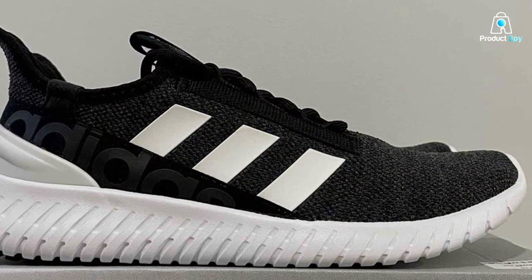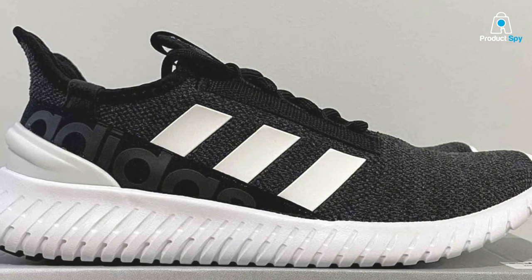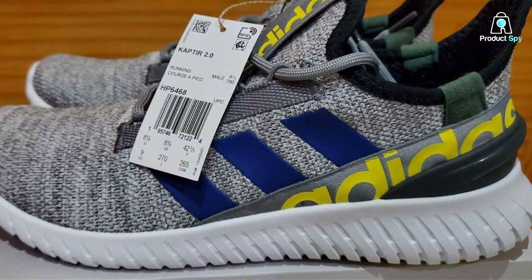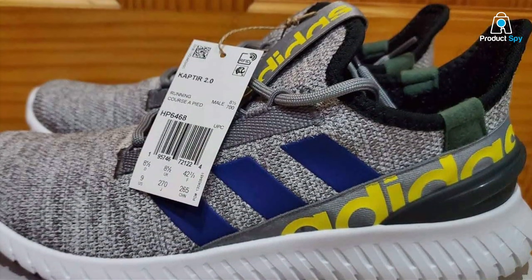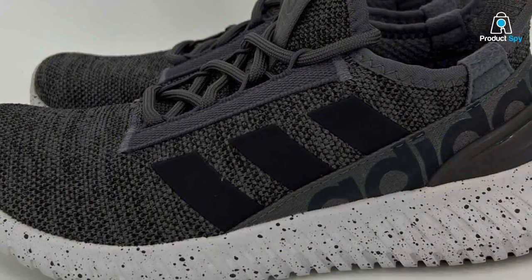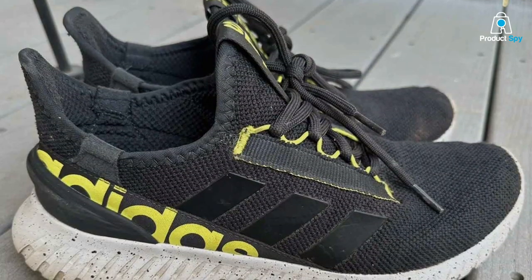Usability is key when selecting a running shoe, and the Captor 2.0 excels in this department. They offer a snug fit, providing excellent support and stability, while the responsive cushioning ensures a comfortable ride. These shoes are versatile enough to handle both your daily training sessions and longer runs. The Captor 2.0 features a responsive midsole that delivers a great balance between cushioning and energy return, meaning you'll experience less fatigue during your runs and be able to push your limits.